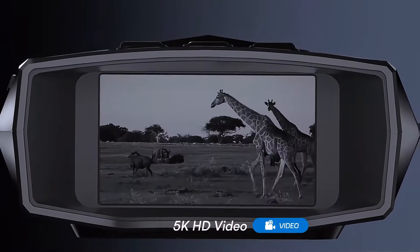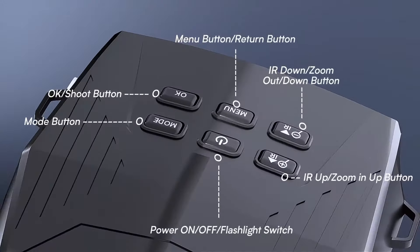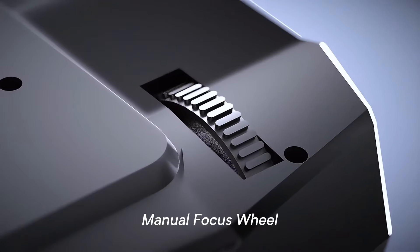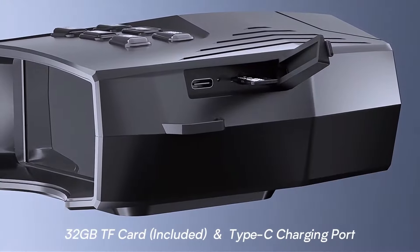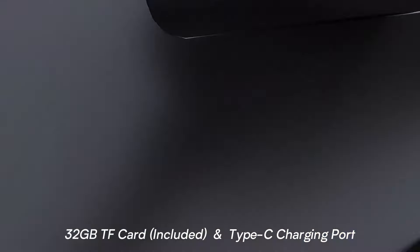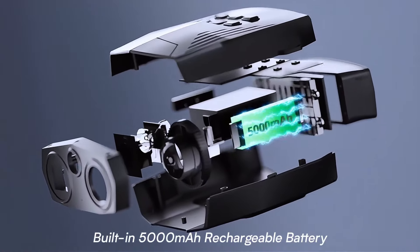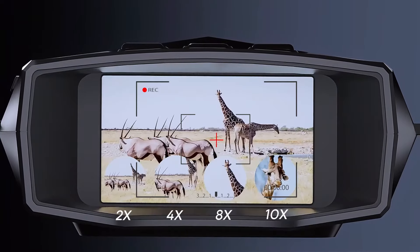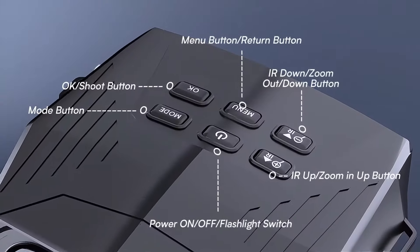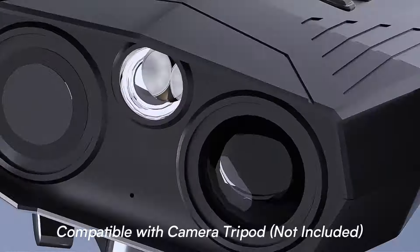These goggles offer 5K HD resolution and 60MP images, which means you can capture stunningly clear photos and videos even in the darkest conditions. Whether you're exploring at night, in low light, or during the day, the optical clarity is outstanding. The included 32GB TF card is a fantastic bonus, allowing you to save and store your memories easily. With the playback feature, you can instantly review your captures, making it perfect for sharing experiences with friends.